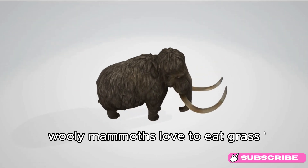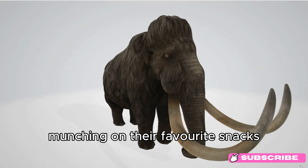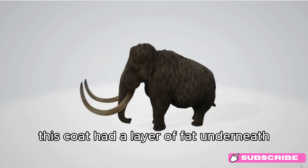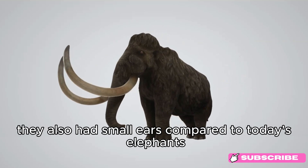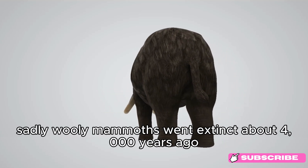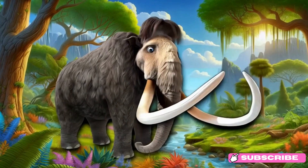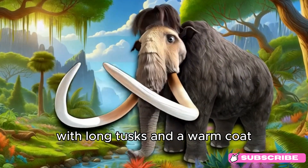Woolly Mammoths loved to eat grass, leaves, and other plants. Imagine them roaming the icy tundra, munching on their favorite snacks to stay strong and healthy. One of the coolest things about Woolly Mammoths was their thick fur coat — it had a layer of fat underneath to help keep them warm during the coldest days. They also had small ears compared to today's elephants, which helped them conserve heat. Sadly, Woolly Mammoths went extinct about 4,000 years ago, but scientists are always learning more about them through fossils and other discoveries.